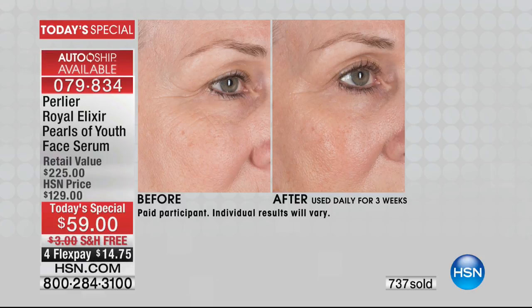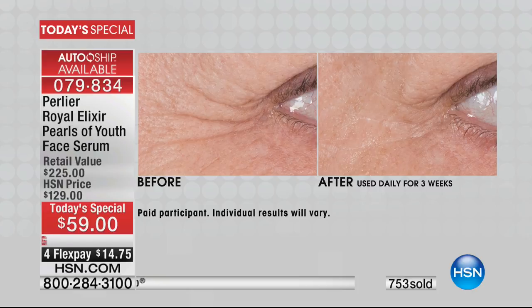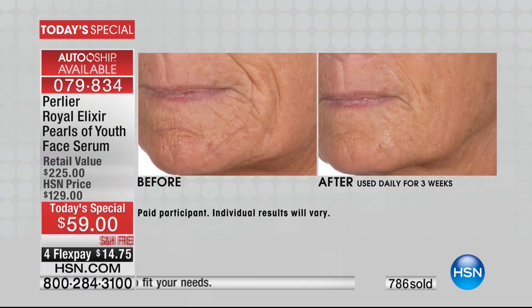These women all just used this one product — nothing else — because for the clinical studies you do a washout and can only use one product for 21 days, once a day. Forget the wrinkles for a second. There are temporary things that get rid of wrinkles and then they come back. This is all long-term results, which is really special. But look at the life of the skin — you can almost see a thickness, a texture, a vitality that comes out. With crepiness this far along, to be able to bring it back to this level is miraculous.